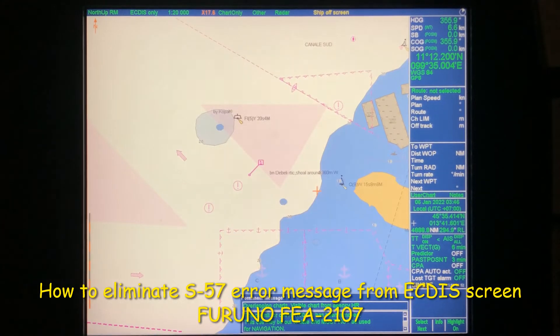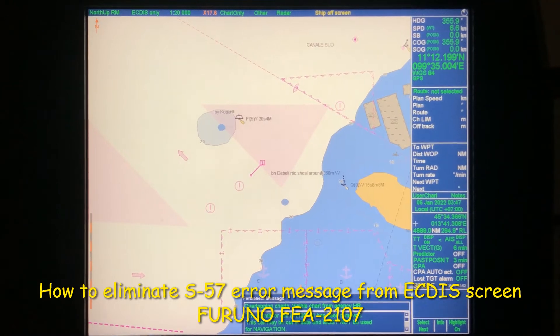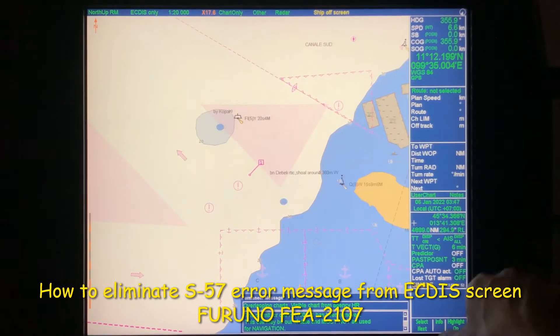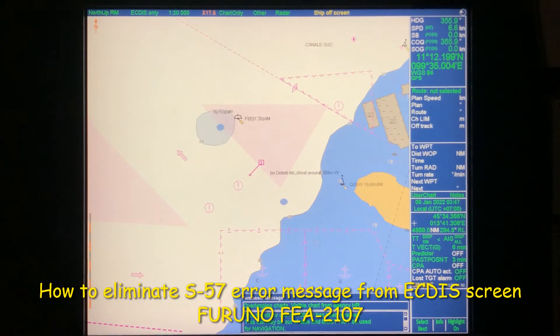Say you are at a large scale and all this data is visible, but the message is still appearing even though it is not part of your WIROS charts - you don't have to worry. The reason it happens is because this particular expired chart touches the border of one of my WIROS chart tiles, and that is why it triggers and pops up this message.